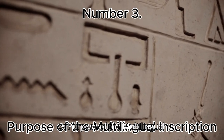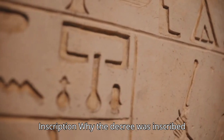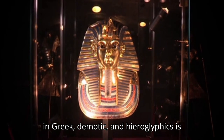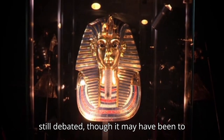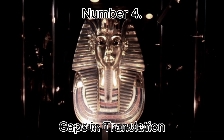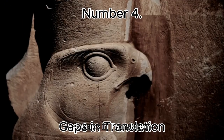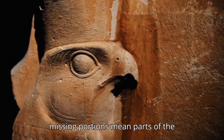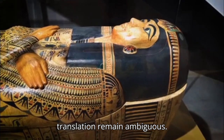Number 3: Purpose of the Multilingual Inscription. Why the decree was inscribed in Greek, Demotic, and Hieroglyphics is still debated, though it may have been to communicate with different social groups. Number 4: Gaps in Translation. Despite aiding in decoding hieroglyphics, missing portions mean parts of the translation remain ambiguous.